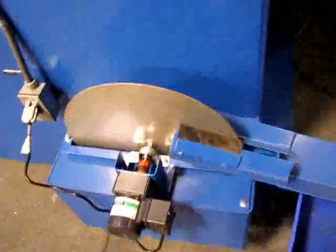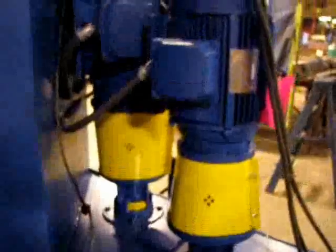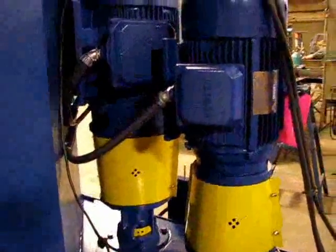Oil skimmer. A little steam coming out of the machine. There's the main pump and booster pump.